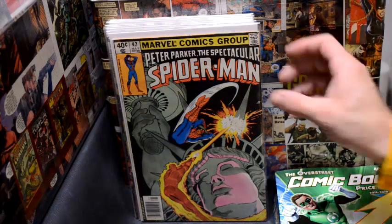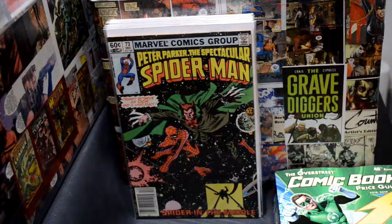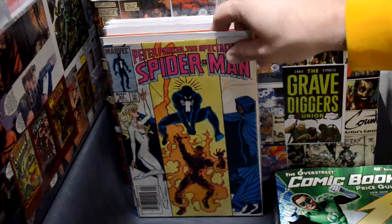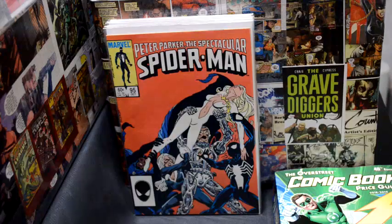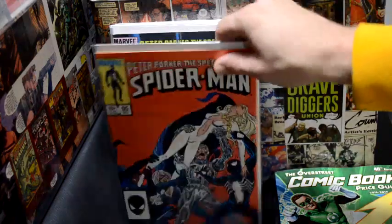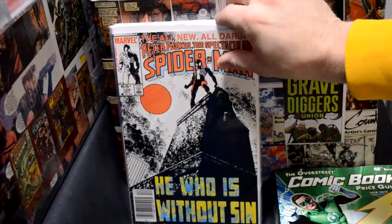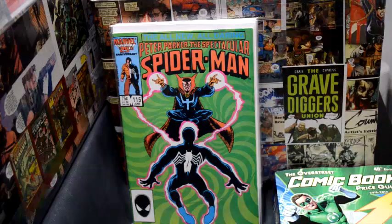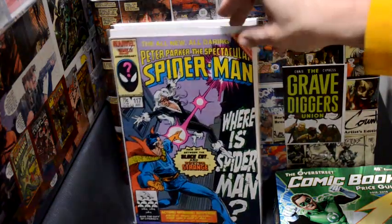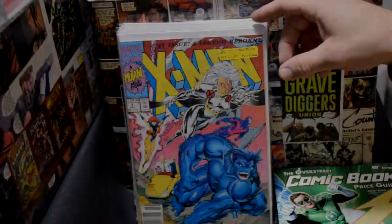I tend to grab Spider-Man issues when I'm out if they're in good condition and newsstand, which a lot of these were. These are just simple Peter Parker Spider-Man issues. None of them are key, but when you buy them for 50 cents you can occasionally go to shows and sell them for two or three dollars a piece — that's a good profit if you just want to flip them quickly. It's not a good idea to sell these on the internet because it's too big a pain, but I like to take them out of those 50 cent bins, put them in a fresh bag and board. I really like early or mid Spider-Man's, even during the 90s.